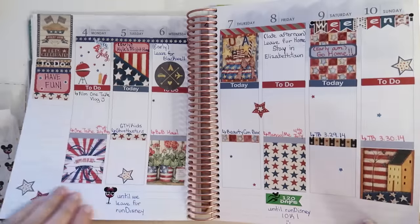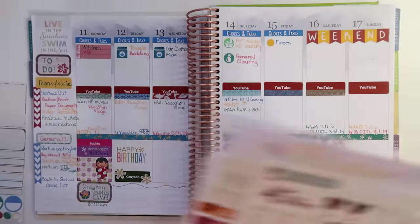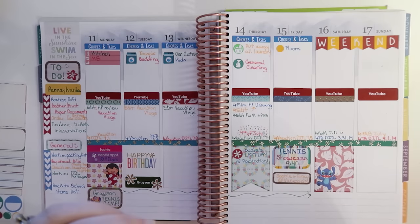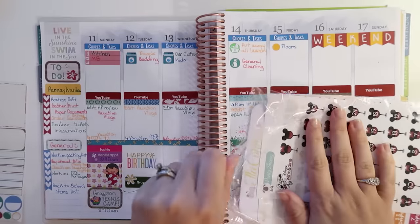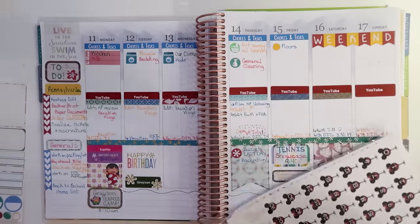Alright you guys, I'm done. There wasn't a lot of gabbing going on during this one. I was just kind of doing it, getting it done. It's getting late and I wanted to go to bed, but I also wanted to plan out. It's funny, I feel like I have so much to do.